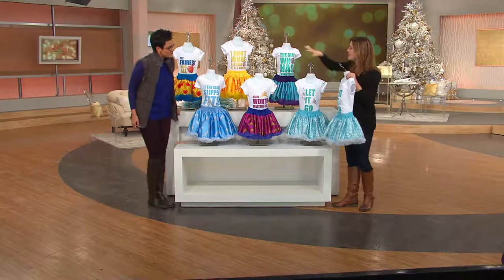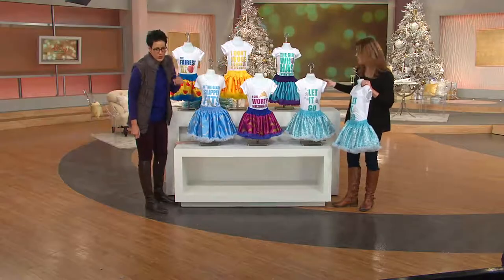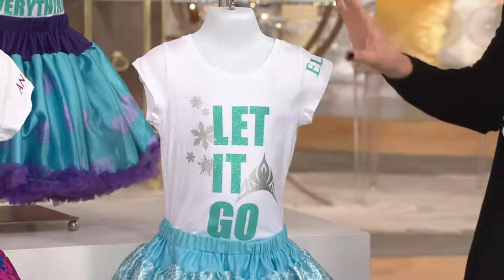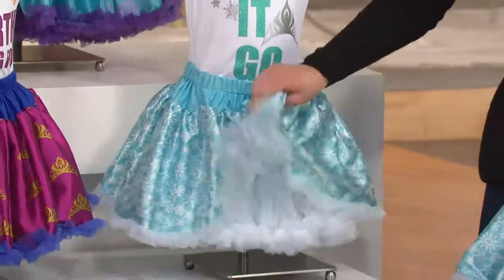Absolutely. I love each one has a really inspirational, wholesome message — things we want our girls to love. Down here is Elsa. All of the princesses' names are on the sleeve. These tees are 100% cotton, and they all have their phrase. This one says 'let it go,' and she's got her snowflakes down here. Beautiful tutu.